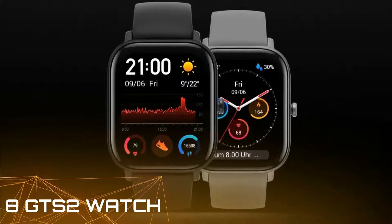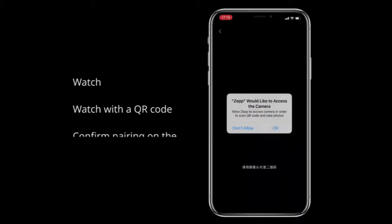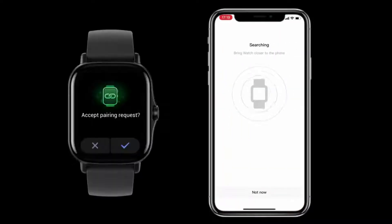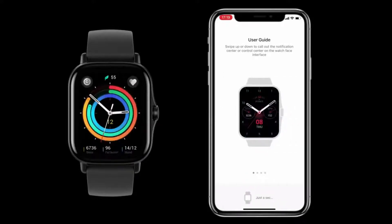GTS2 Smartwatch: 1.65-inch AMOLED display, built-in GPS, SpO2 and stress monitor, Bluetooth phone calls, 3GB music storage, 90 sports modes. Equipped with the HUAMI-developed BioTracker 2, the second-generation PPG bio-tracking optical sensor.